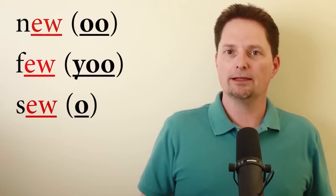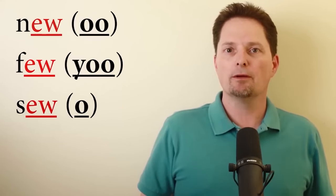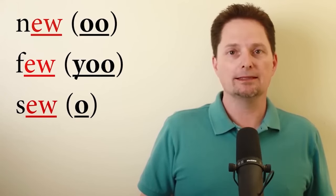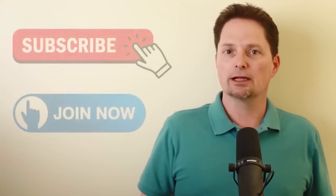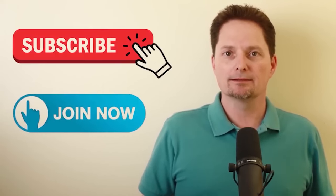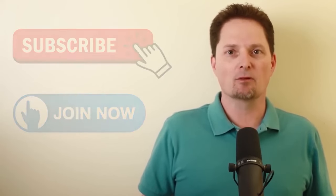So remember: when you have EW at the end of a word, you have three possible pronunciations. The most common is oo, like new. But sometimes you have the Y-oo pronunciation, like few. And the least common is the long O, like sew. Thanks for watching! If you like this video, subscribe to our channel. If you want to become a member, click the join button. We'll see you next time.